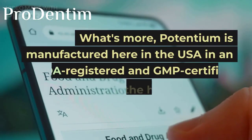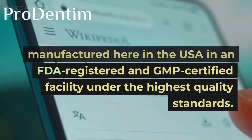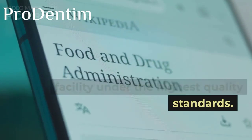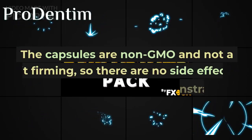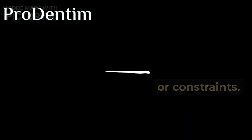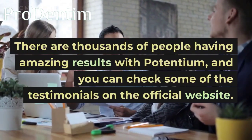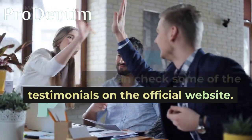What's more, Potentium is manufactured here in the USA in an FDA-registered and GMP-certified facility under the highest quality standards. The capsules are non-GMO and not habit-forming, so there are no side effects or constraints. There are thousands of people having amazing results with Potentium, and you can check some of the testimonials on the official website.